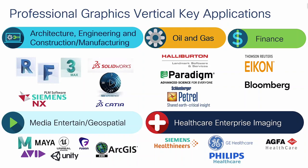Autodesk apps include Revit, their architecture app, FormIt, and 3DS Max. Below that is the Siemens PLM app called Siemens NX. Then SolidWorks — a big French company in the design space — with 3D Experience apps, and CATIA, which is also big worldwide in the design space. Moving over to Oil and Gas, you can see apps from Halliburton, Schlumberger, Petrel, and Paradigm. On the Finance side, Thomson Reuters and Bloomberg apps.